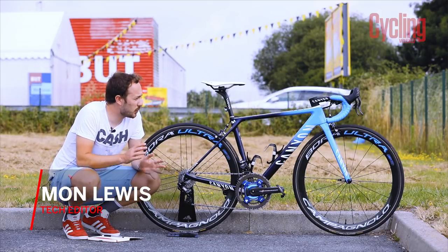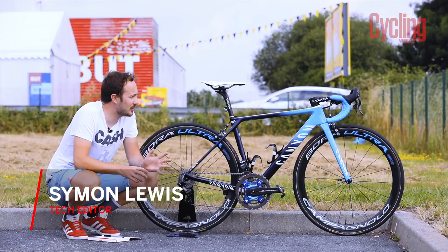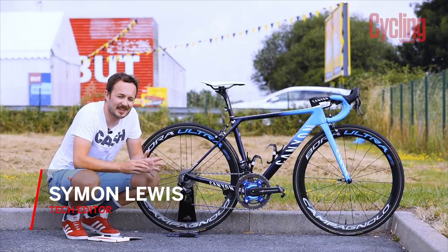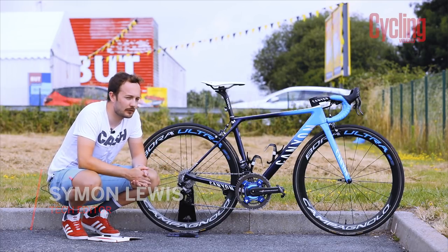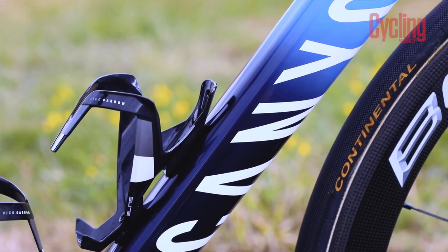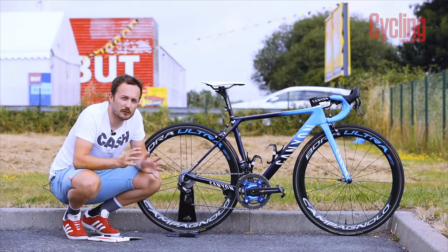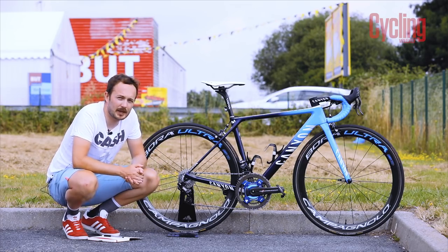This is Nairo Quintana's 2018 Tour de France race bike — the Canyon Ultimate CF SLX. He is riding for the Movistar team, and it has this amazing blue fade paint job that we all love at the Cycling Weekly office.